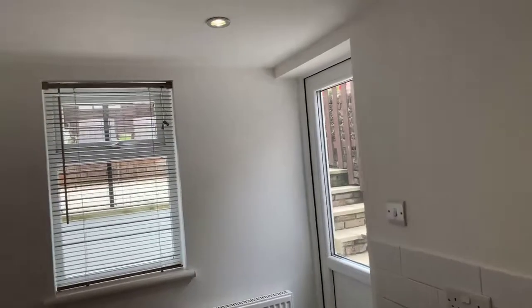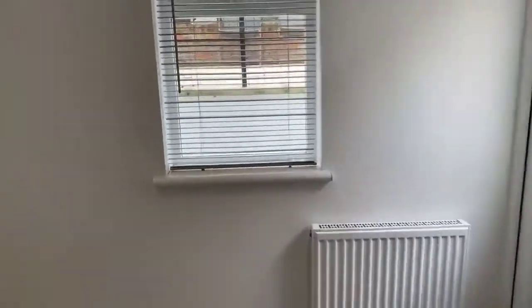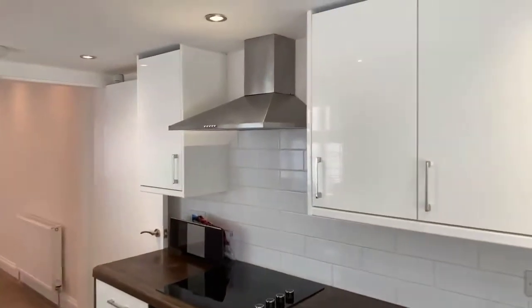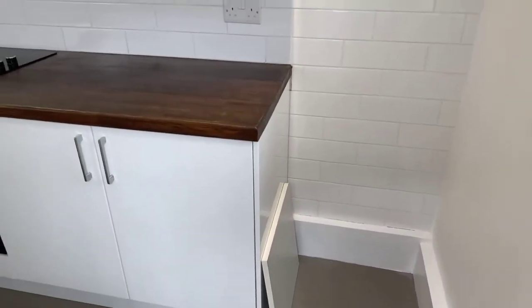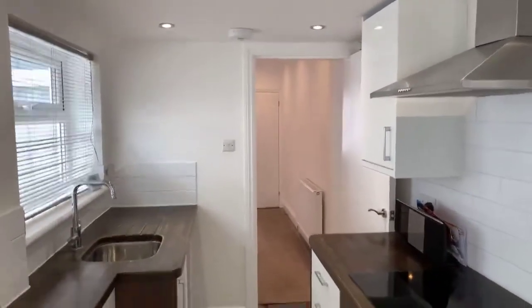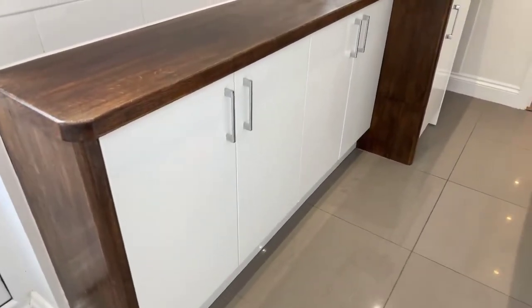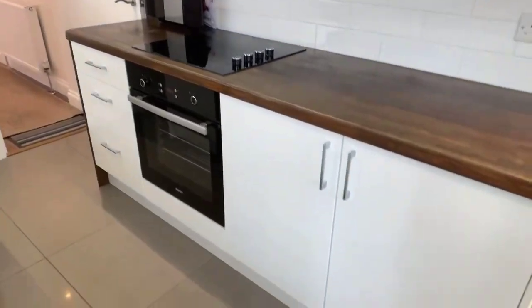The oven and hob are included within the let, and the tenant will be responsible for their own appliances. There's space for further white goods. It's a really stunning kitchen — this property won't be on the market for long. It's beautifully finished to a very high standard.